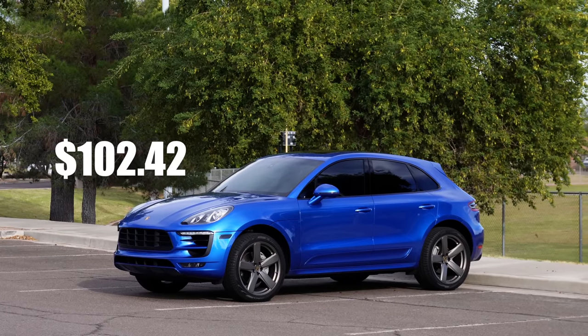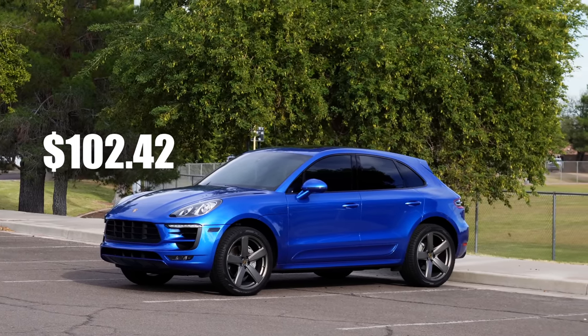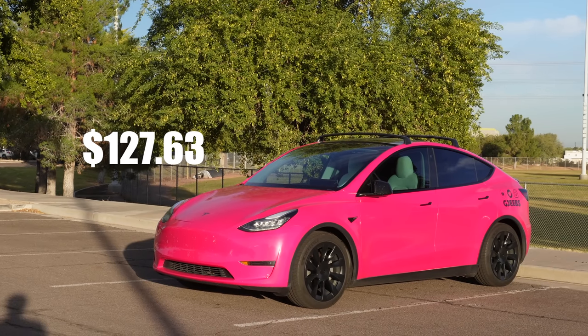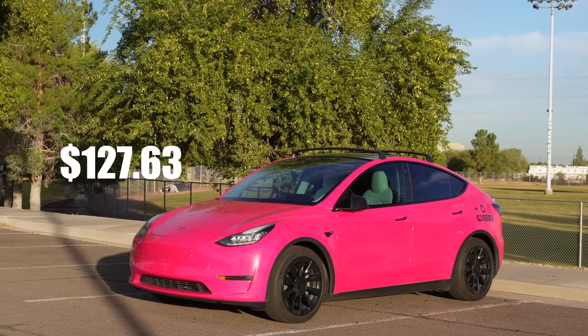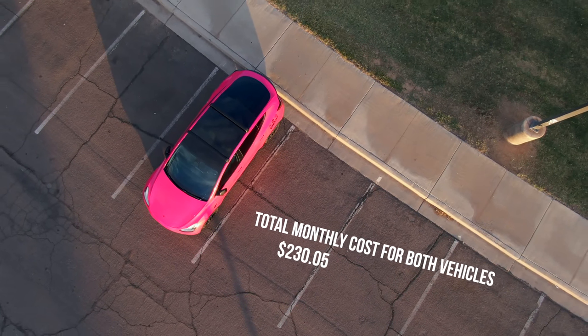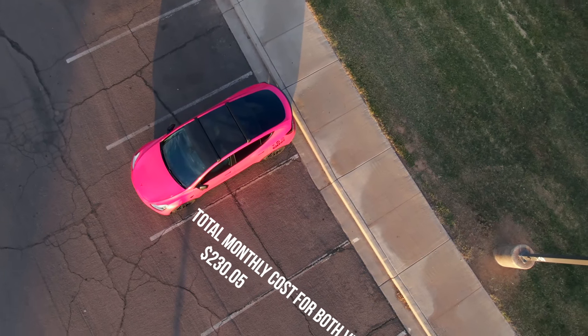I have the same exact coverage on my Porsche Macan, which breaks down to $102.42 per month. On my Tesla Model Y, that breaks down to $127.63 per month, giving us a total monthly cost of $230.05 to cover both my Porsche Macan and Tesla Model Y.